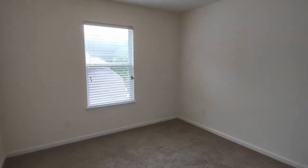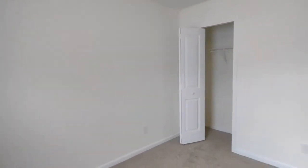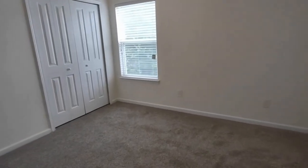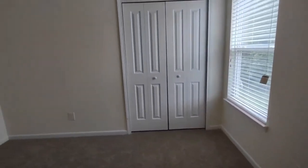Bedroom number two features one large side-facing window and a large closet. Bedroom number three features a large side-facing window and a large closet.